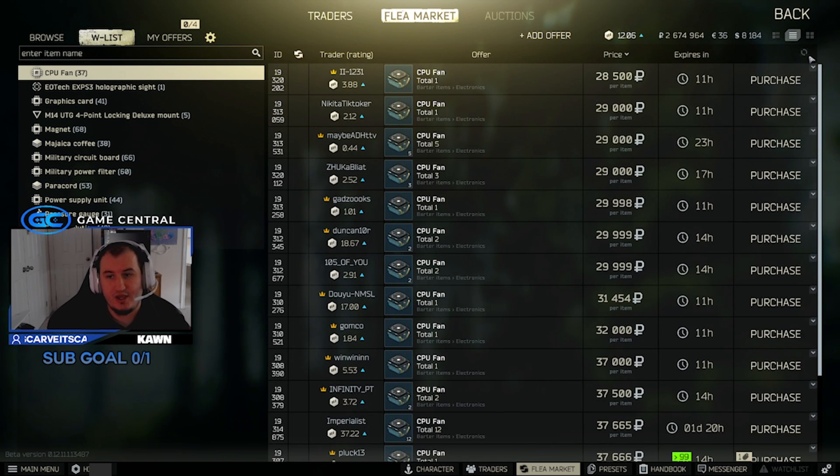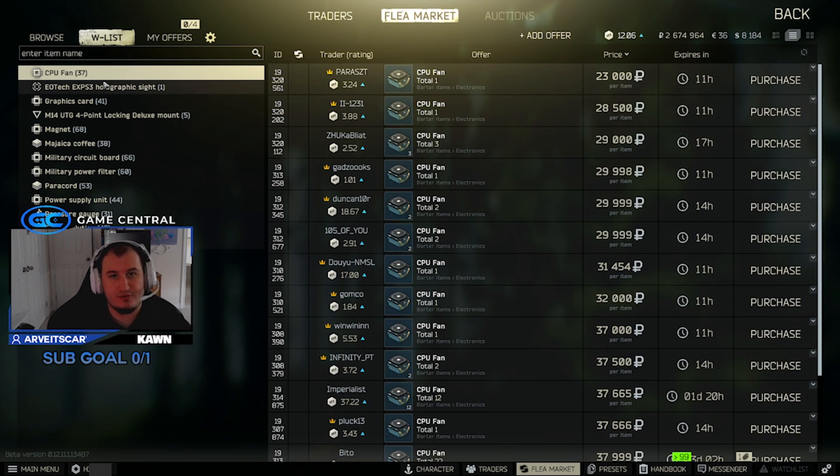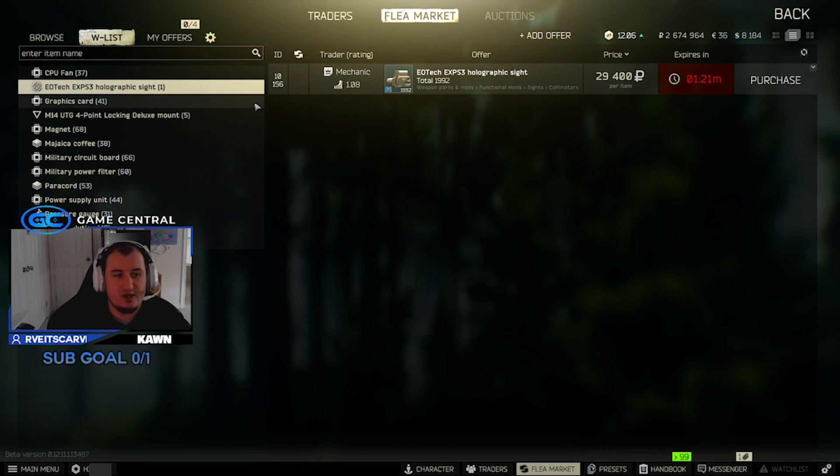Sometimes they even go a little bit higher if you catch them at a good time, but currently around 20k to 30k you can get CPU fans sold for. The EOTech EXPS3 holographic sight — this beige EOTech you can find in Kiba, or on certain weapons found in raid in Kiba. You can sell this for like 150k. There's none on the flea market right now, so if you guys do find it, make sure to get that sold.